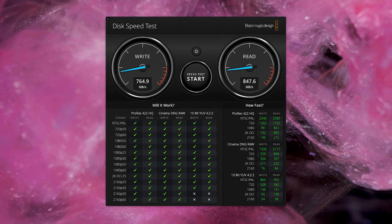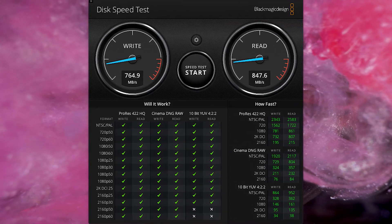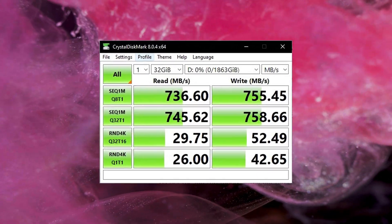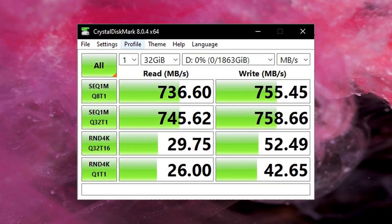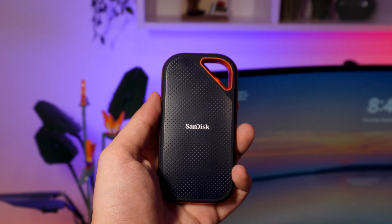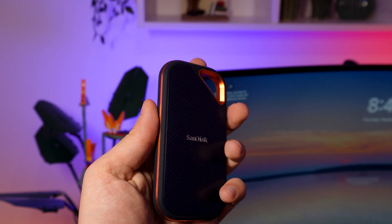SanDisk's theoretical maximum speed for this drive is 1050 megabytes per second. These are in ideal lab conditions, so the real-world result of 950 megabytes per second is still incredibly impressive and well within what I would call acceptable margins from the quoted max speeds. The consistency of the drive was also impressive — I don't think I have ever seen such consistency before.